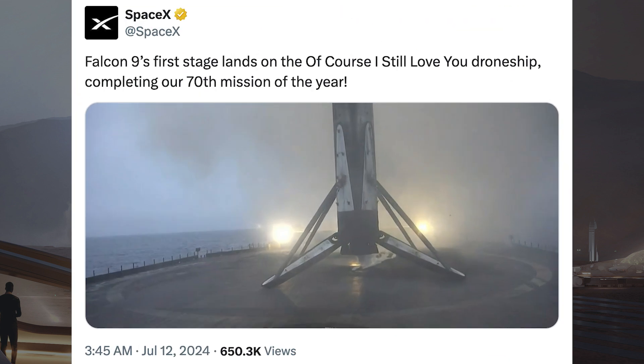The booster which launched this mission, B1063, then landed successfully for the 19th time on the droneship Of Course I Still Love You.